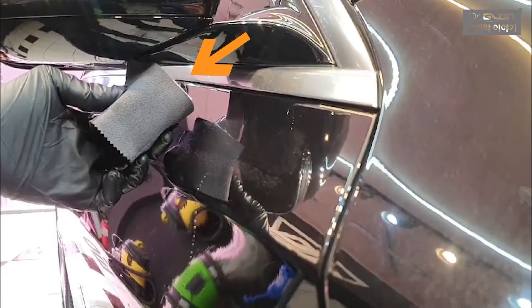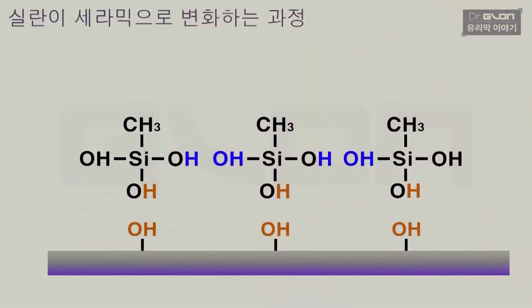우리가 5편에서 공부를 했듯이, 실란이 갖고 있는 팔 중에서 네트워크를 만드는 팔이 있고, 도장면과 손을 잡아서 부착을 만들어 내는 팔이 있는데, 지금 도장면을 만나기도 전에 물을 먼저 만나서 네트워크를 만드는 팔처럼 팔을 전부 다 써버리게 되면, 패턴이 없어지게 됩니다.